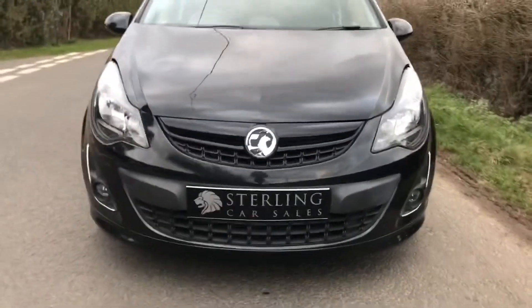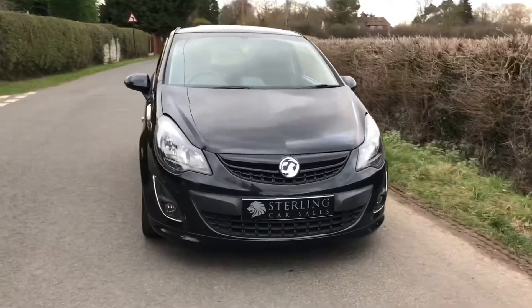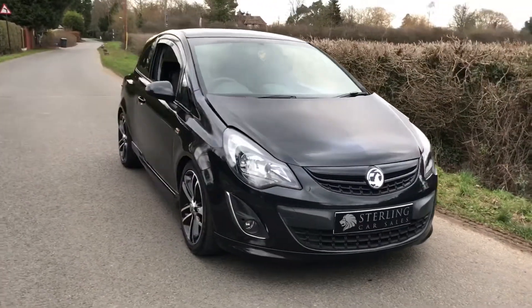Hi, I'm Stuart from Sterling Car Sales and welcome to the video walk round of our 2015 Vauxhall Corsa Black Edition 1.4 petrol 3-door hatchback.